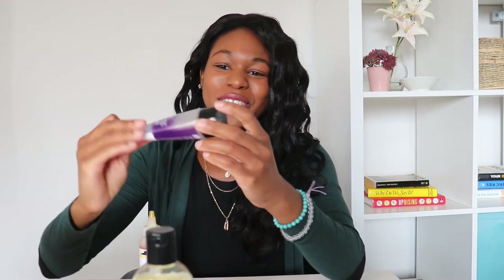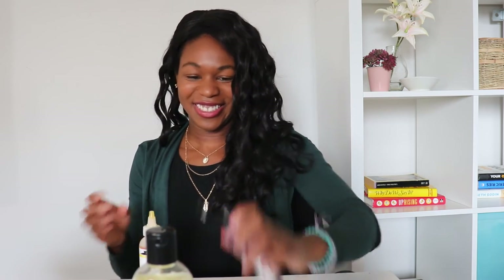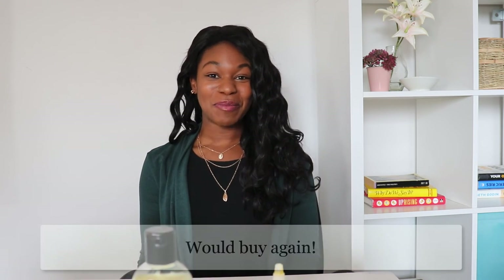And the shampoo is clear — I'll try to show you that. Anyway, the last product is the Repair My Hair Argan Oil. Honestly it has Jamaican castor oil in it too, and we all know that Jamaican castor oil smells bad — but this one doesn't smell super bad, it still smells really good. You can still smell the castor oil in it, which I guess means it's legit castor oil. It's quite nice and I've been trying to use it every day. I would buy this product again.